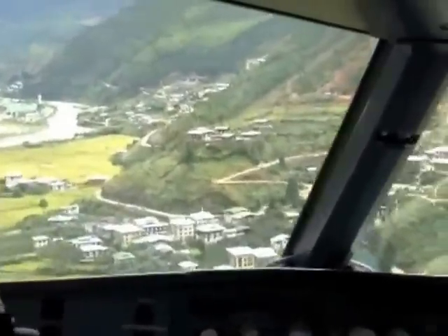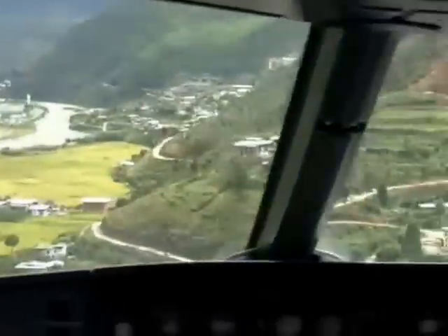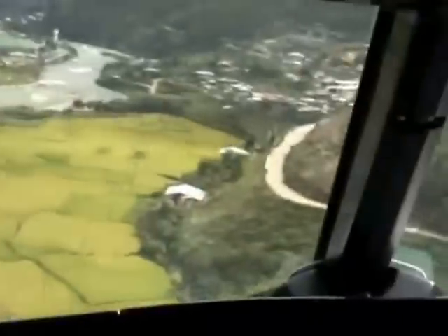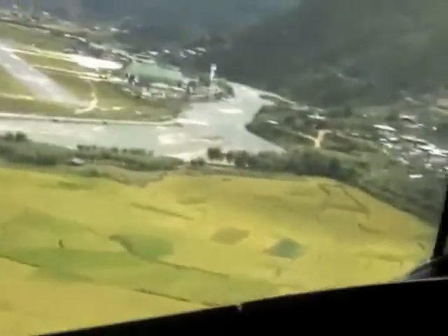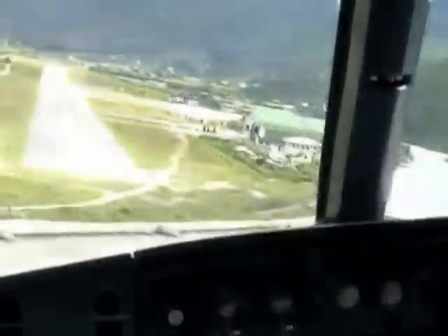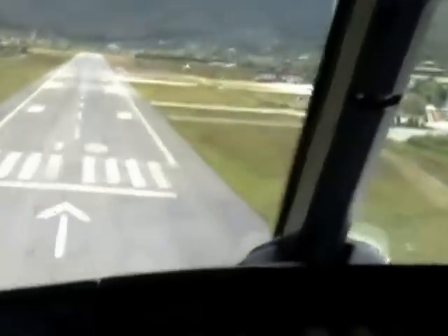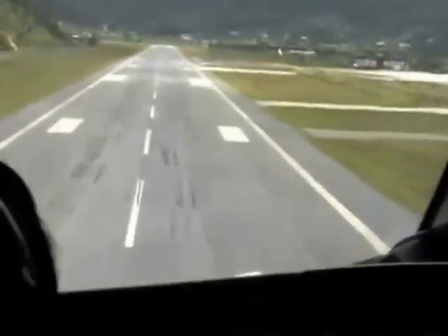535 knots. 500, 250. On the left, on the left — 100. 10. 50. 40. 30. 20. Retard. Retard.